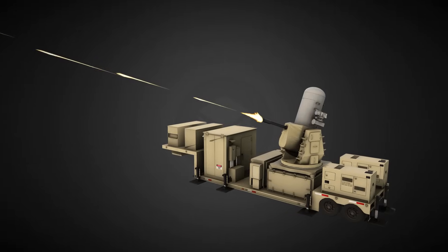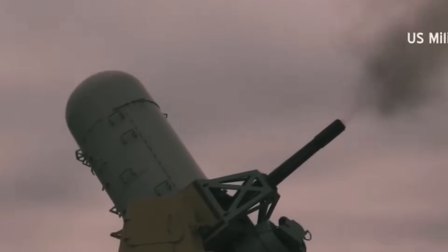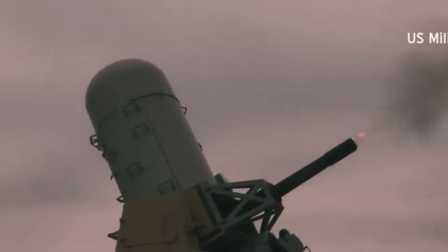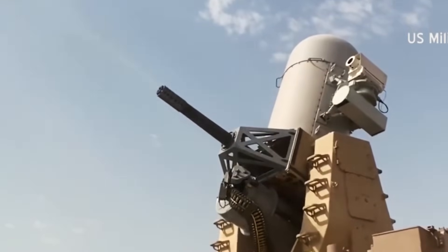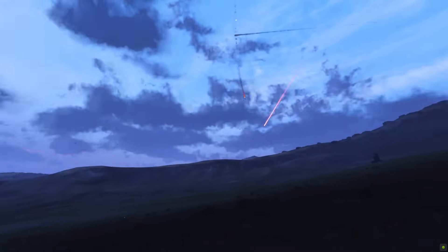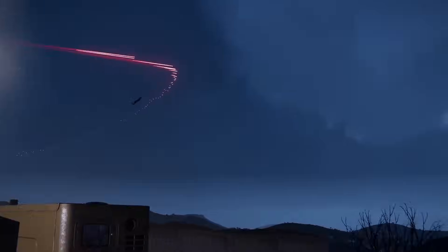A main component of the C-RAM system is the LPWS. This has been modified from the U.S. Navy MK-15 Mod-29 Block I-B Baseline II close-in weapon system. Another component, the M6-1A1 20mm Gatling gun, is capable of acquiring its target and firing at a rate of 4,500 rounds per minute.